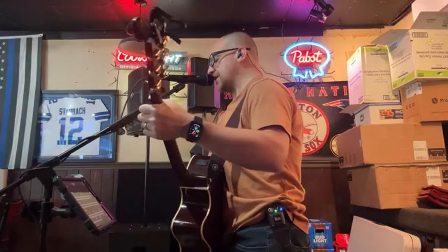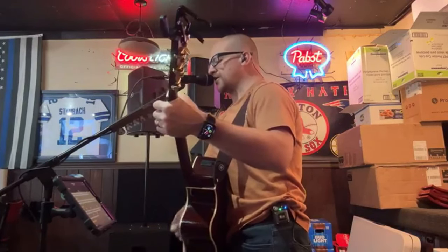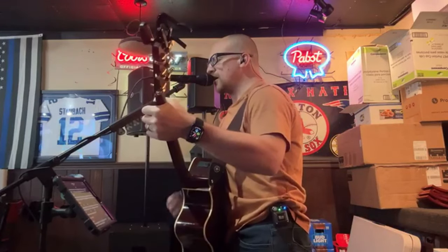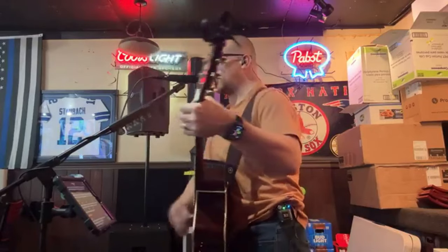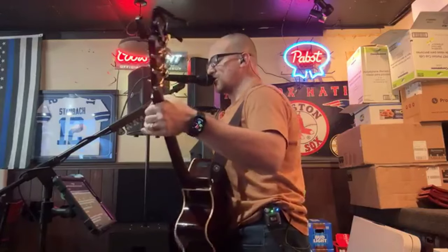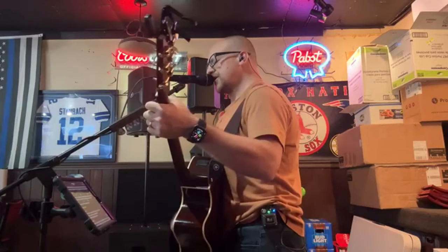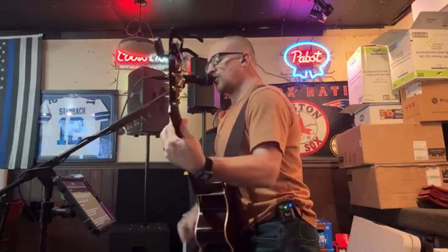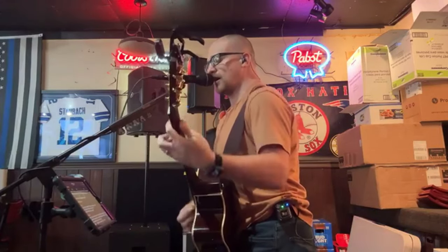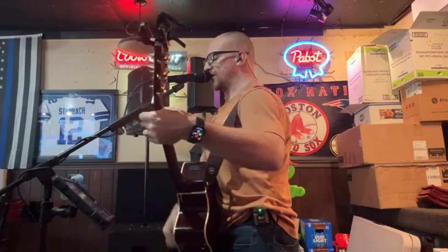I got my first real six-string, bought it at the five and dime, played until my fingers bled. It was the summer of '69. We had some guys from school, had a band, and we tried real hard. Jim had quit, Jody got married — should have known that we'd never get far. Oh, when I look right now, this summer seemed to last forever. Oh, if I had a choice, yeah, I'd always want to be there. Those were the best days of my life.